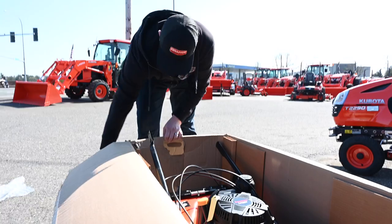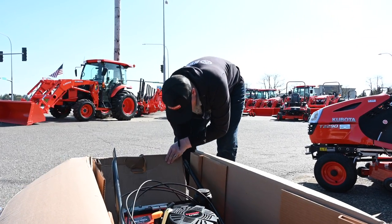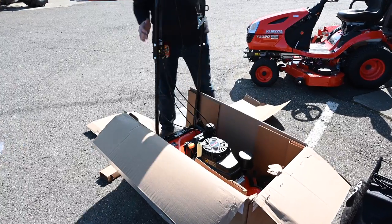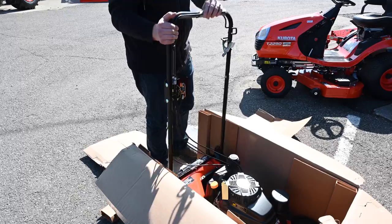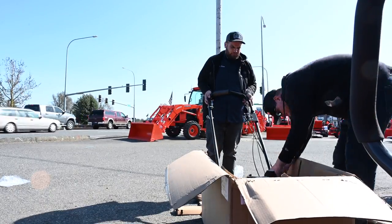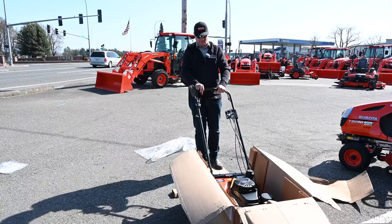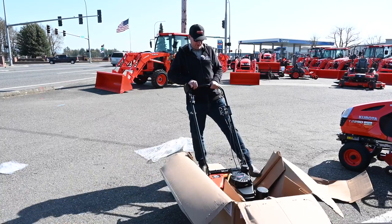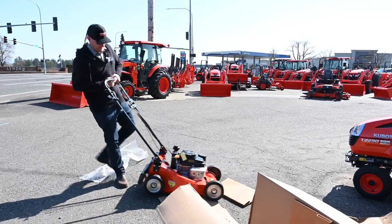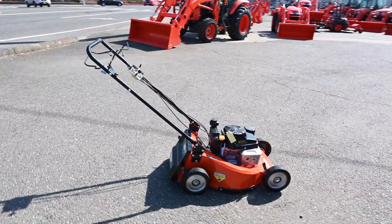Let's open the box up. Really well-built cardboard — thick. They didn't use the cheap stuff. I got the handles kind of on right now, just enough to roll it out. We're going to roll it out. There we go — that is the Kubota.